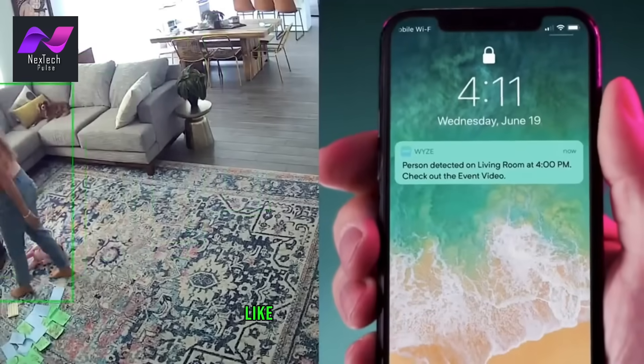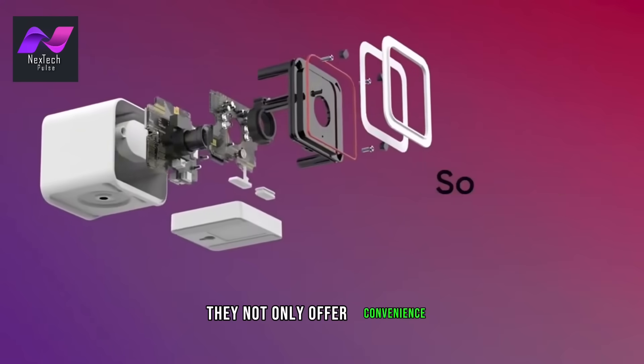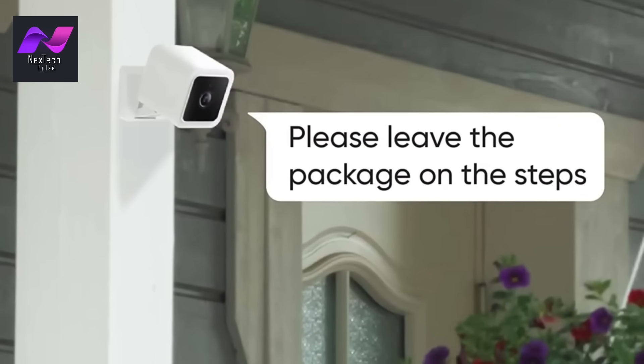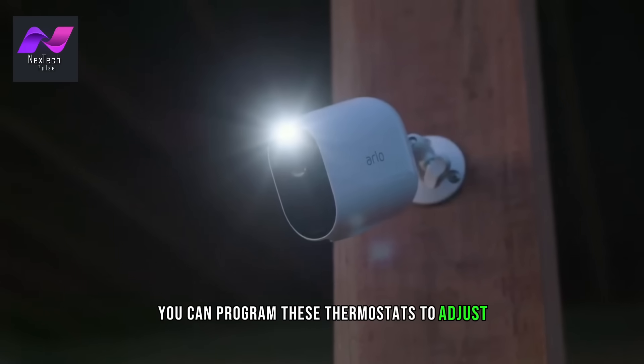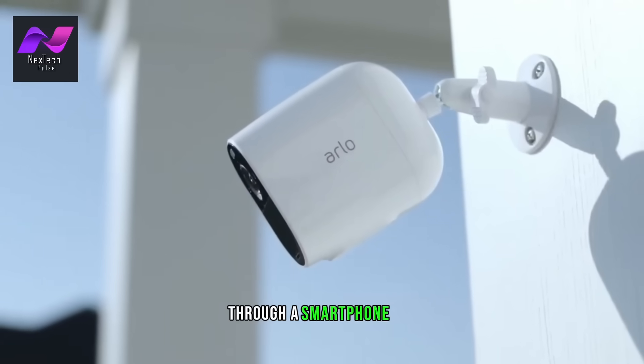Smart thermostats like Nest and Ecobee are crucial for regulating the temperature in your home. They not only offer convenience but can also significantly reduce your energy consumption and bills. You can program these thermostats to adjust the temperature based on your daily routines, and they can be controlled remotely through a smartphone app.